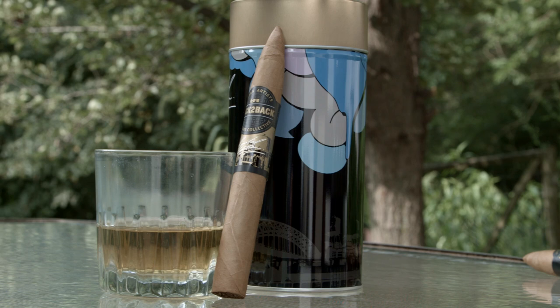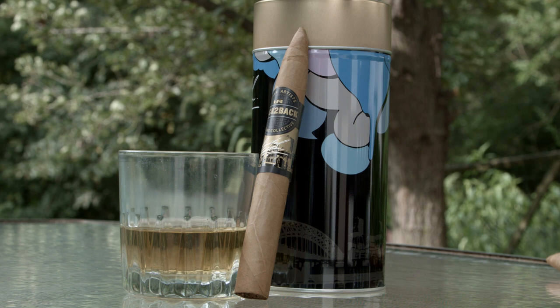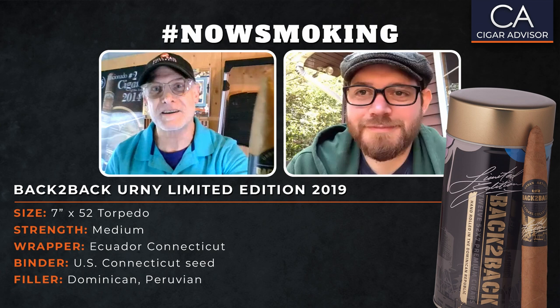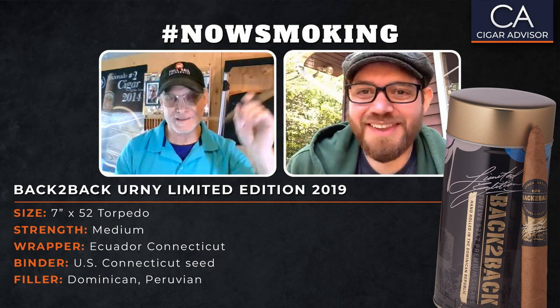Today we've got something a little out of the ordinary. It is the Davidoff back-to-back URNY limited edition 2019 Torpedo — one size, Torpedo. And look at that pointy head on that thing, man. Is that one of the sharpest Torpedoes you've ever seen or what? That's not a Torpedo, that's a 50 caliber bullet. It's really nice. And of course Jared Bulick, our copywriter extraordinaire, is with us today.